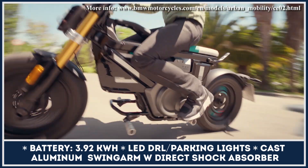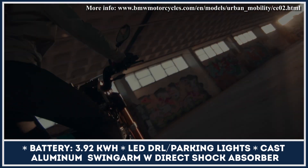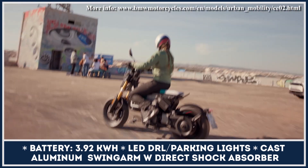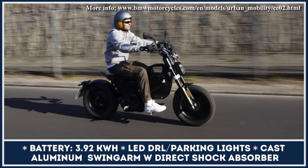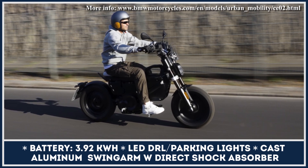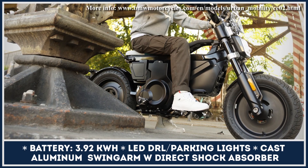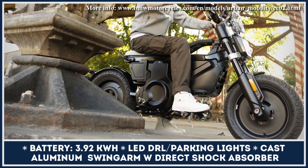This powertrain can put out 11 kilowatts and 40.57 pound-feet at peak, letting you reach speeds up to 59 miles per hour. The motor is juiced by a two-piece set of 48-volt batteries, and with 3.92 kilowatt-hours of battery capacity, you can cover up to 55 miles between charges.